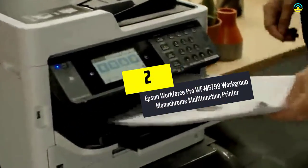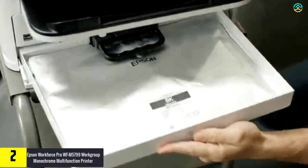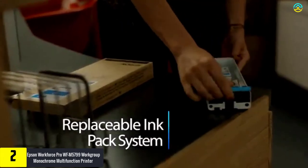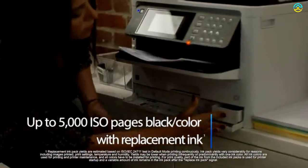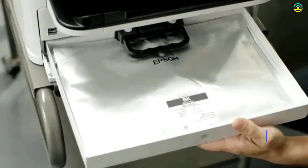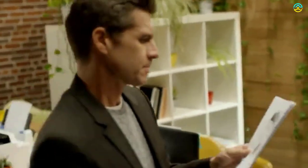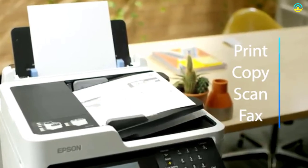At number 2, we have the Epson Workforce Pro WF-M5799 Workgroup Monochrome Multifunction Printer. This model is equipped with Precision Core technology. The Precision Core heat-free technology ensures that no warm-up is needed for a faster first page out. It aids in saving about 40% on low-cost replacement ink packs versus mono laser toner. The replacement ink pack system provides the opportunity to print about 40,000 ISO black pages without the hassle of frequently changing ink.